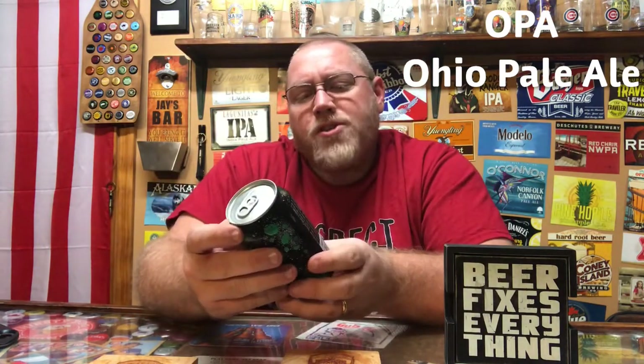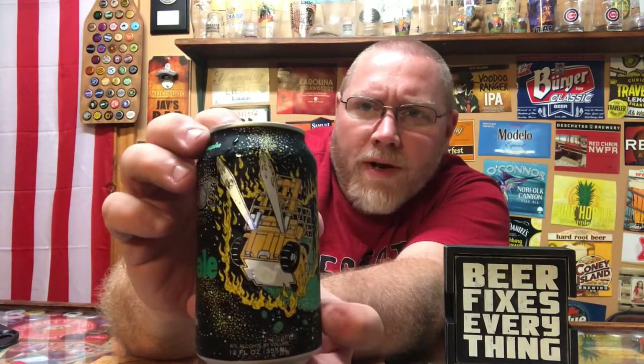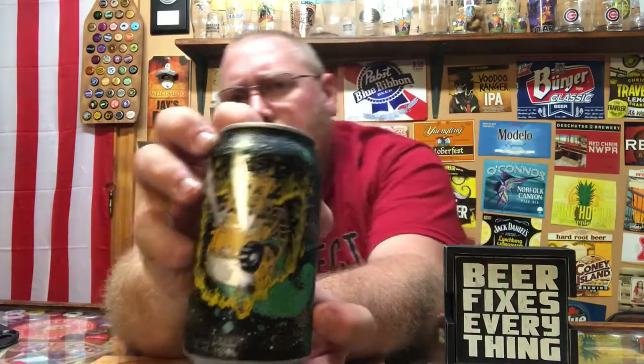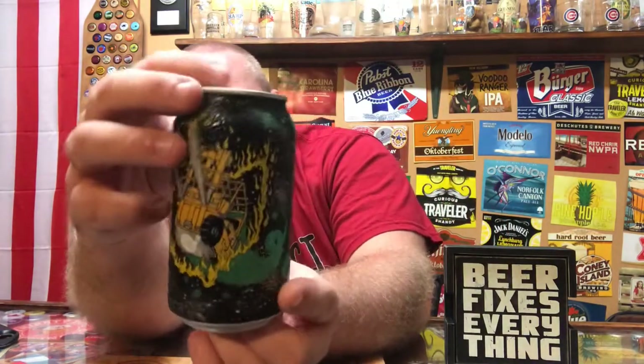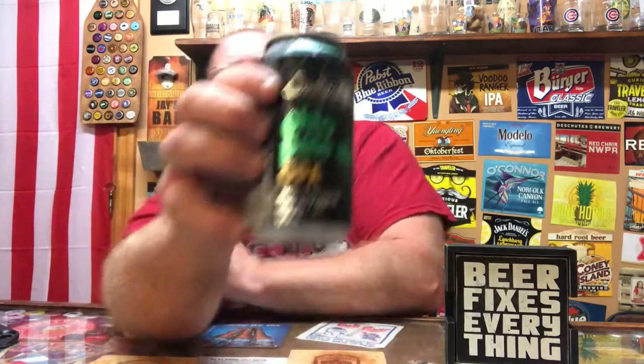This here is their OPA — they call it an Ohio Pale Ale — and they say this is an original brew pub pale ale/IPA hybrid. The can art is actually pretty kick-ass: you got a forklift, which is right up my alley because I'm a certified PIT trainer. You got the forklift out in the cosmos, in space, with a hop trail busting through a ring of fire. It's actually pretty cool.